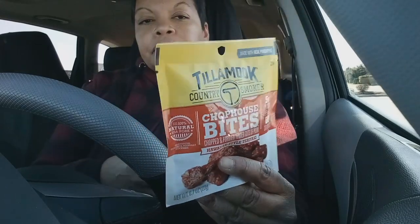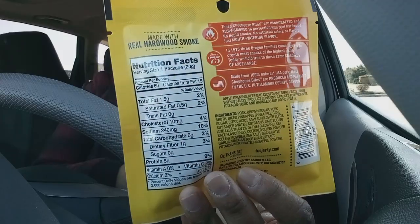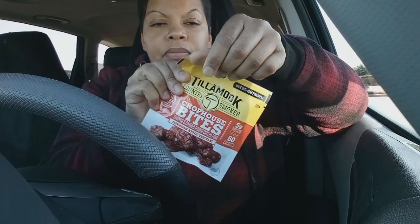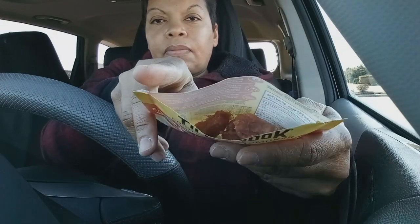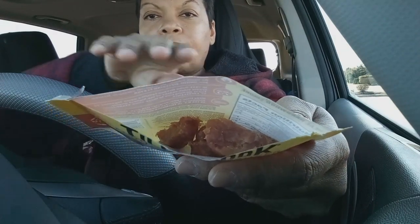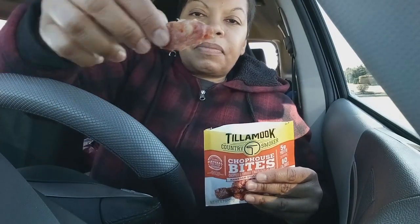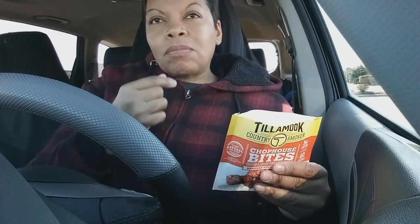Quick bites with Birdie - Tillamook Chop House Bites, Hawaiian style teriyaki. I got them from the Dollar Tree. This is a very small package, it's 0.7 ounces. We only got about six pieces in here, and look at it y'all - it's got so many pineapples in it, they did not skimp on the pineapples. So of course I'm trying to figure out if I like it.